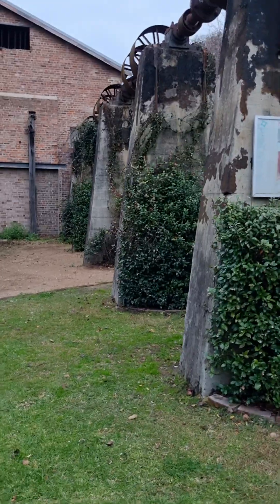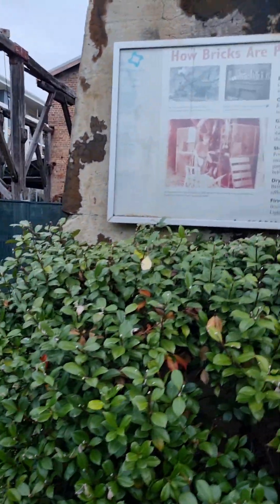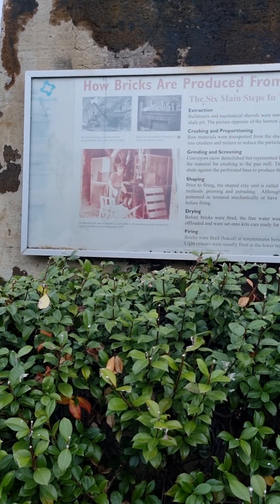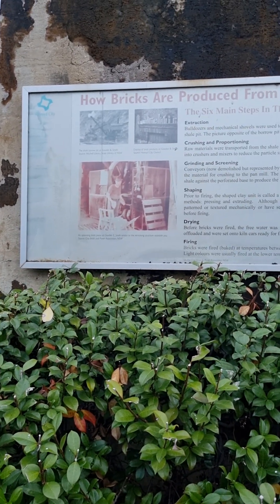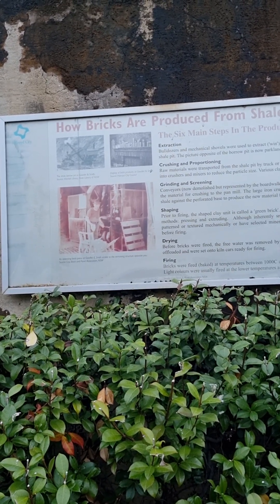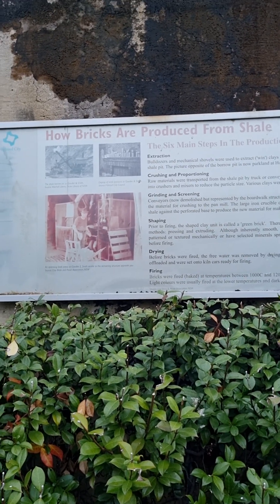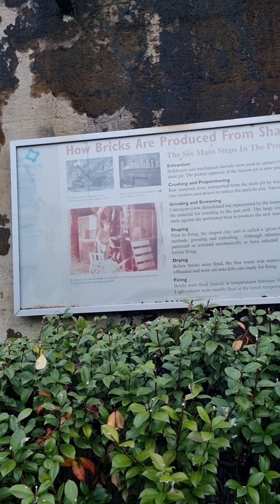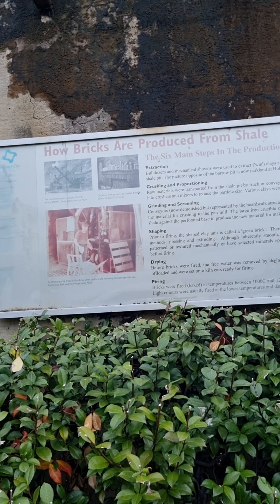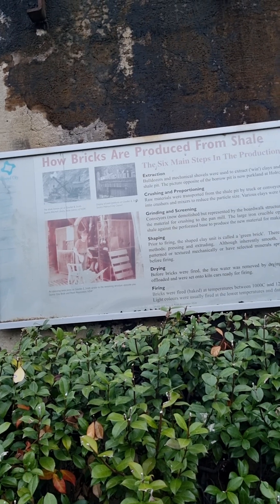How bricks are produced: Extraction — bulldozers and mechanical shovels were used to extract clay and soft shales from the shell pit, opposite the burrow pit, which is now parked on at Holroyd Gardens. Crushing and proportioning — more materials were transported from the shell pit by truck or conveyor and fed by conveyor into crushers and mixed to reduce the particle size, with various clays within the mix.